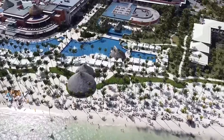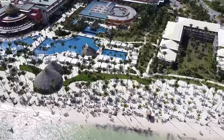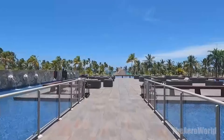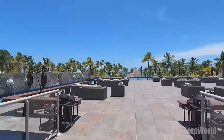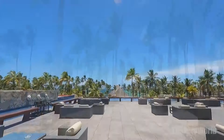From the opulent rooms with views that dreams are made of, to the culinary journey awaiting at their diverse restaurants, and not forgetting the plethora of activities that will keep you entertained from dawn till dusk. I'll be sharing insider tips on how to make the most of your stay, uncovering hidden gems, and revealing how Barcelo Bavaro Palace stands out as a beacon of luxury and relaxation in Punta Cana.